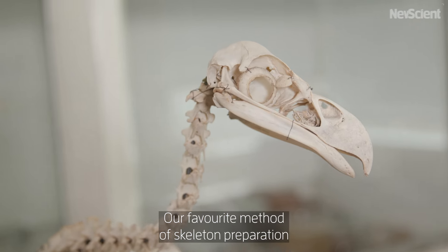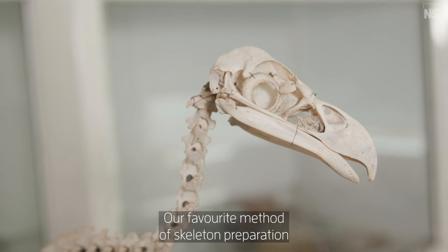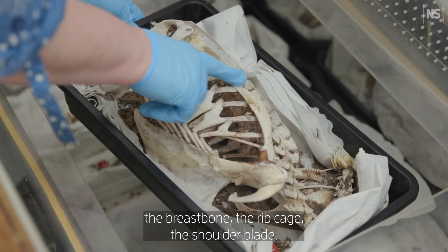Our favourite method of skeleton preparation is the beetle colonies. This is part of the white-tailed eagle. We've got the leg here, the breast band, the rib cage, the shoulder blade.